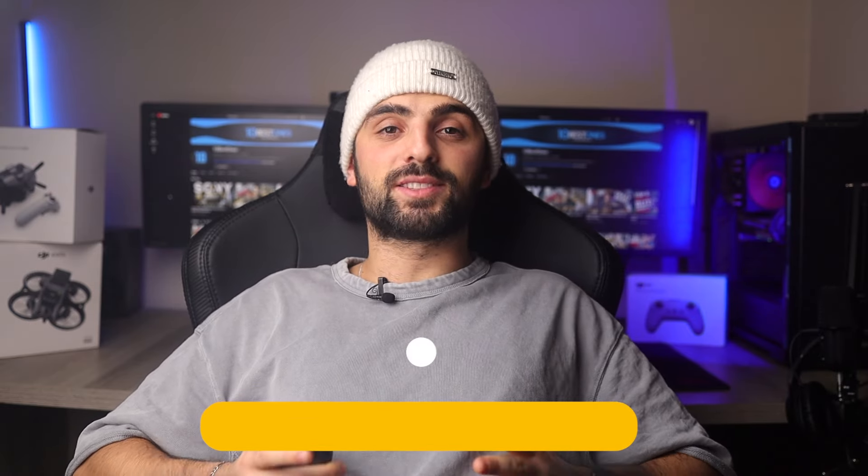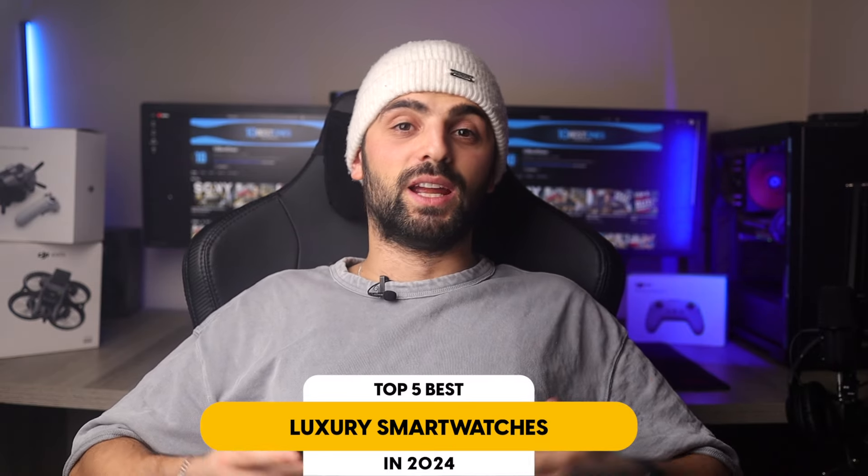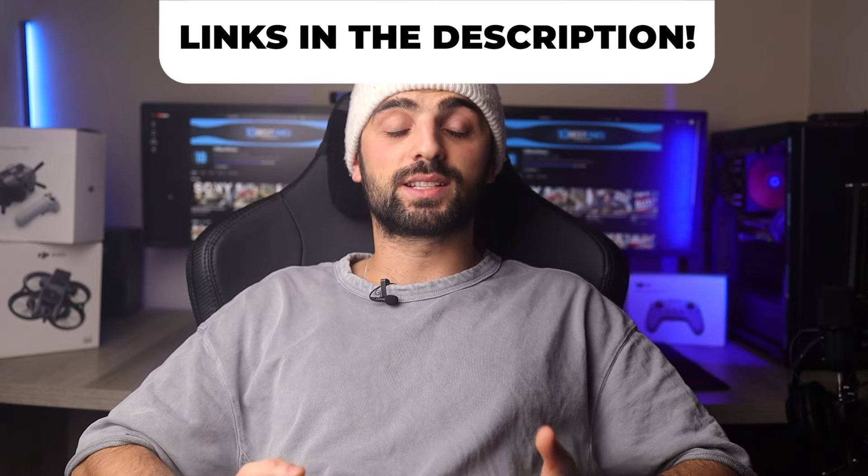In this video, I will help you find the best luxury smartwatch in 2024. Links to all the products mentioned in this video will be listed in the description. Let's get started.